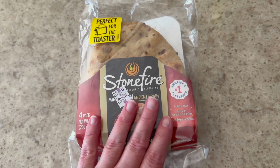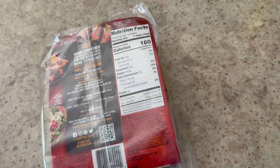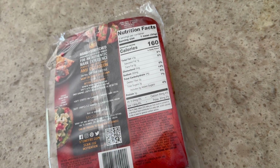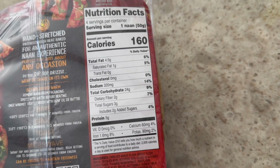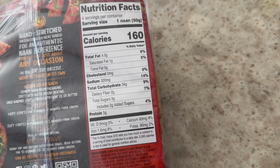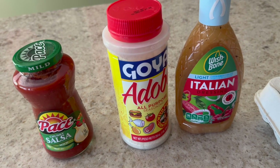Next item are my little naan breads — these are the mini ones. This is what I serve with my Greek inspired meal dinner. We usually dip them in Cedar tzatziki sauce — it's delicious. One naan is 160 calories, 24 total carbs, 2 grams of fiber, so 22 net carbs, and 5 grams of protein. They taste really, really good.